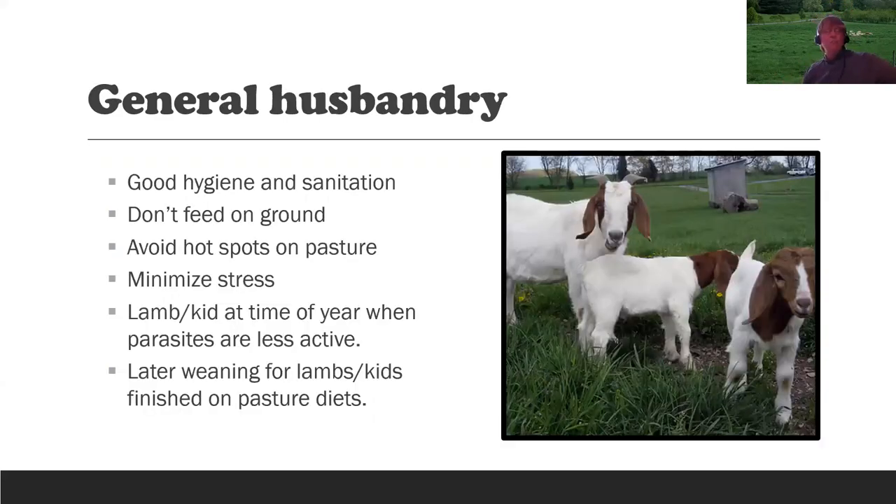General husbandry practices: good hygiene and sanitation — keep feeders and waterers clean; don't feed on the ground; try to avoid hot spots on the pasture where animals constantly congregate; minimize stress on your animals. After coming home from the fair or after being hauled, they're under more stress than ordinarily. Lamb or kid at a time of year when parasites are less active — if you lamb in January, there will be fewer parasite problems. Later weaning: if lambs and kids are going to be finished on pasture diets, there's no reason to wean at 60 days. Keeping them with their moms to about 120 days of age would be advantageous.